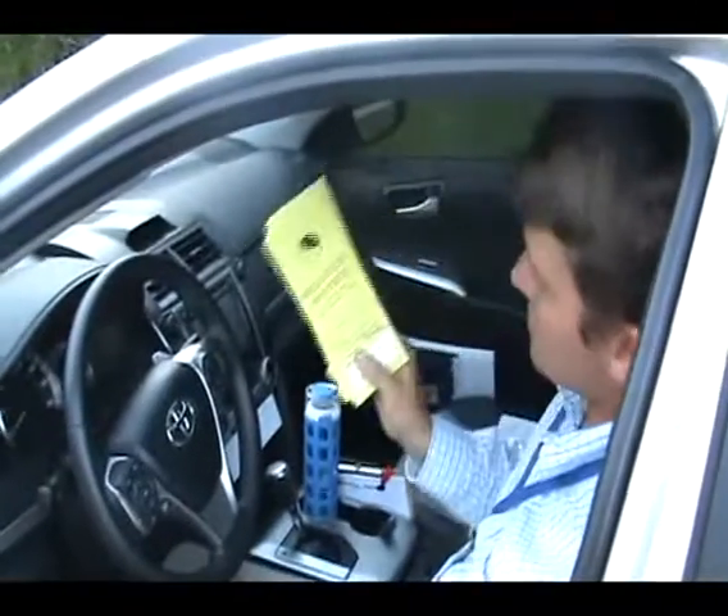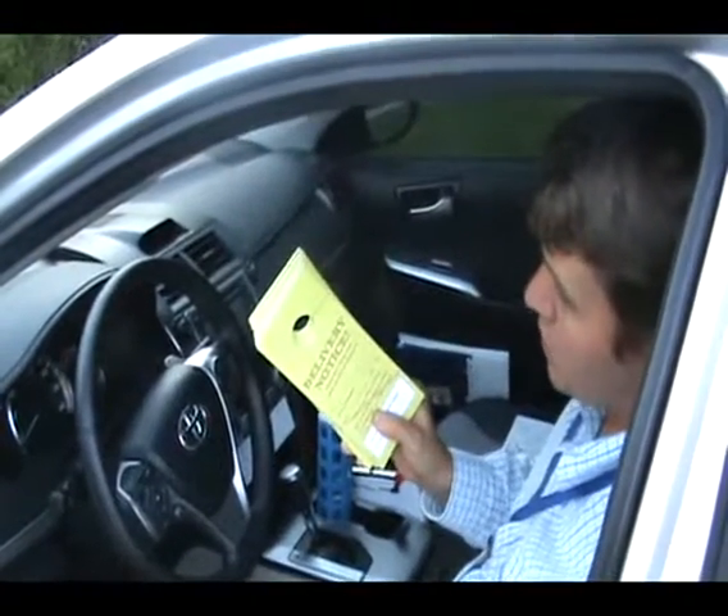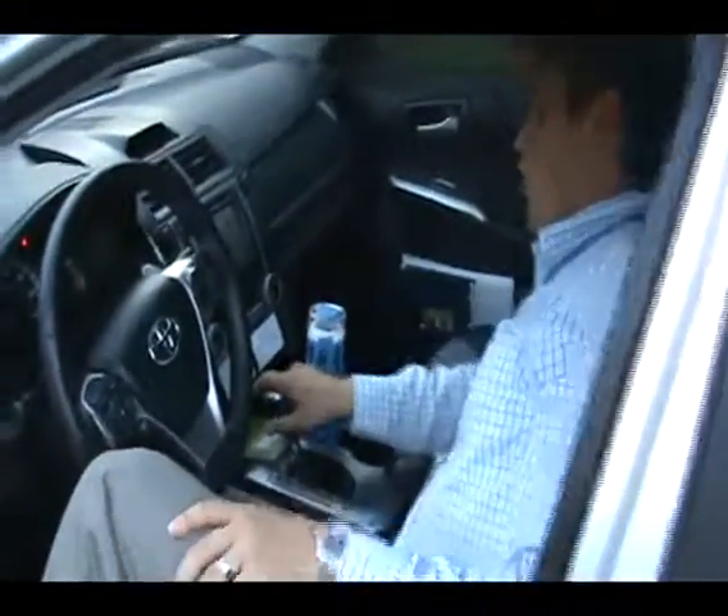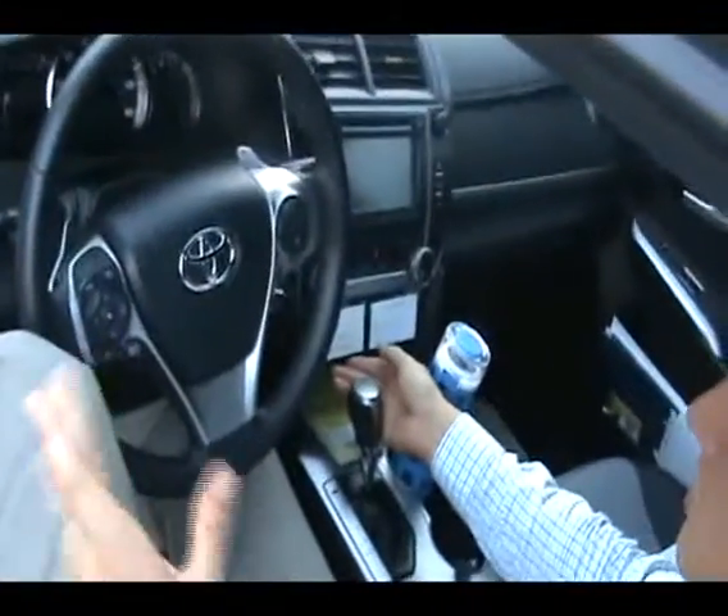Besides that, I have delivery notices always on hand. I'll leave these on 100% of the doors that I knock where the folks don't answer. And then these are my goals — you could do this on a post-it note.